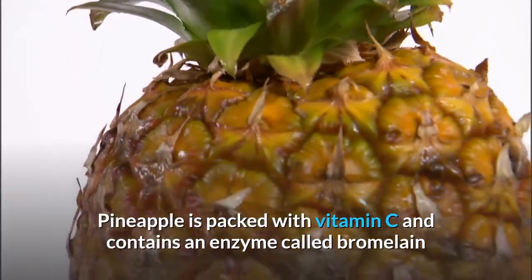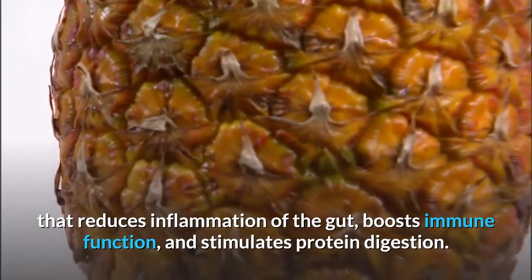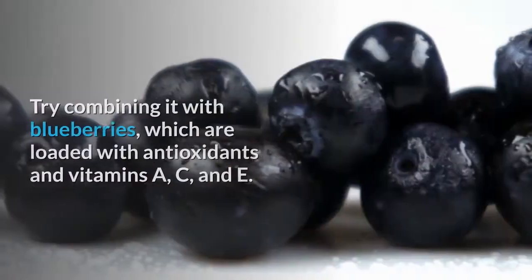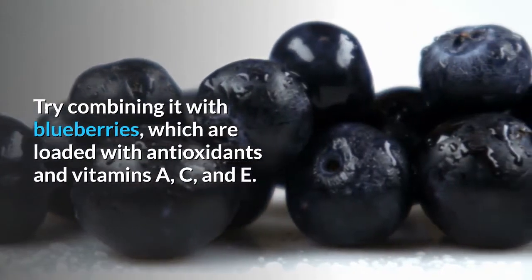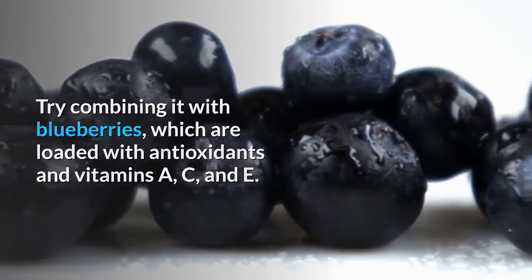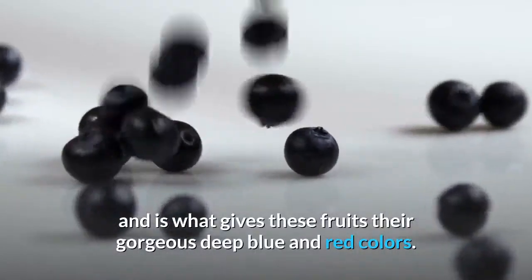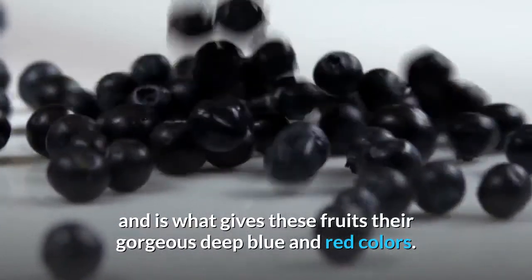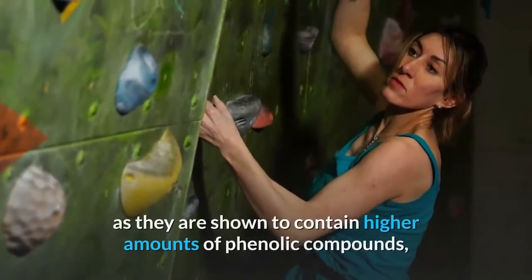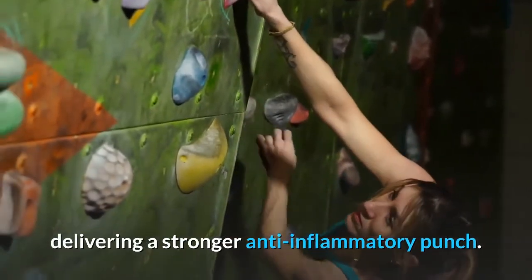Pineapple is packed with vitamin C and contains an enzyme called bromelain that reduces inflammation of the gut, boosts immune function, and stimulates protein digestion. Try combining it with blueberries, which are loaded with antioxidants and vitamins A, C, and E. Anthocyanin is the main antioxidant in both blueberries and cherries and is what gives these fruits their gorgeous deep blue and red colors. Grab some tart cherries over sweet ones as they are shown to contain higher amounts of phenolic compounds, delivering a stronger anti-inflammatory punch.